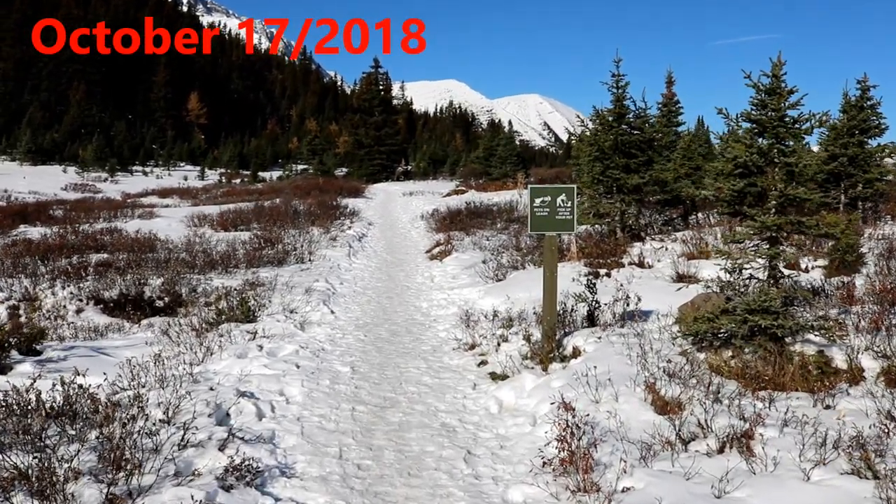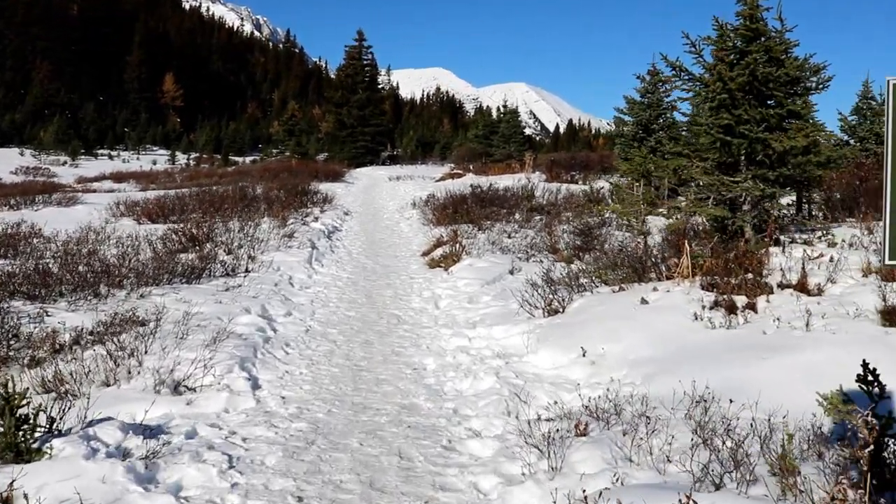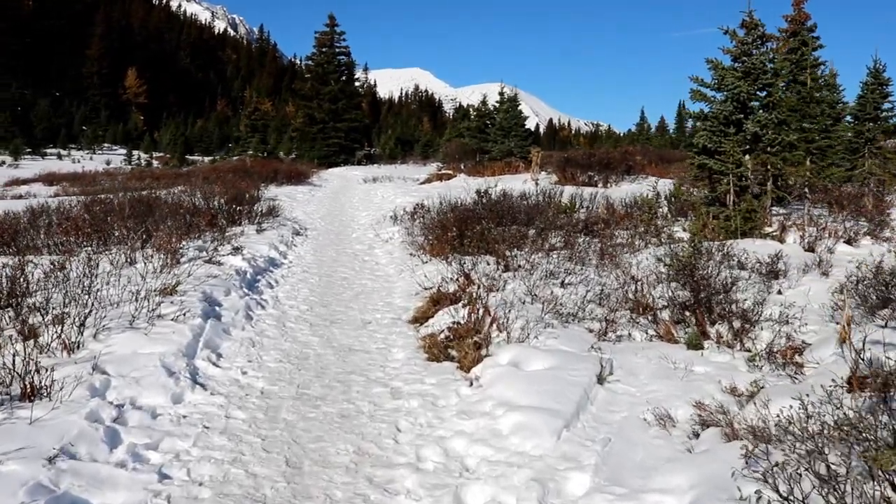Today we're at Highwood Pass. It's about zero degrees around 11 o'clock and we're going to hike up to Pokaterra Cirque.